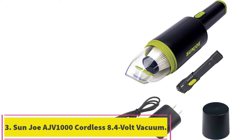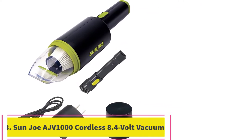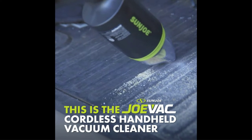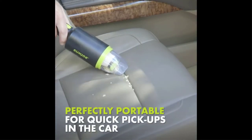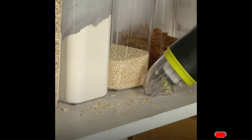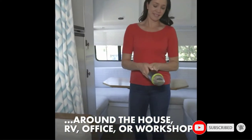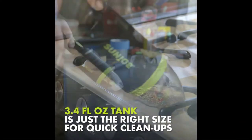Number 3: the Sun Joe AJV1000 Cordless 8.4V Handheld Vacuum Cleaner. Handheld vacuums are ideal for picking up small messes around your house, and the Sun Joe Cordless Handheld Vacuum makes the chore super easy. It also comes with a 2-in-1 crevice and brush tool that'll help you clean couch cushions, car upholstery, and kitchen floors alike.